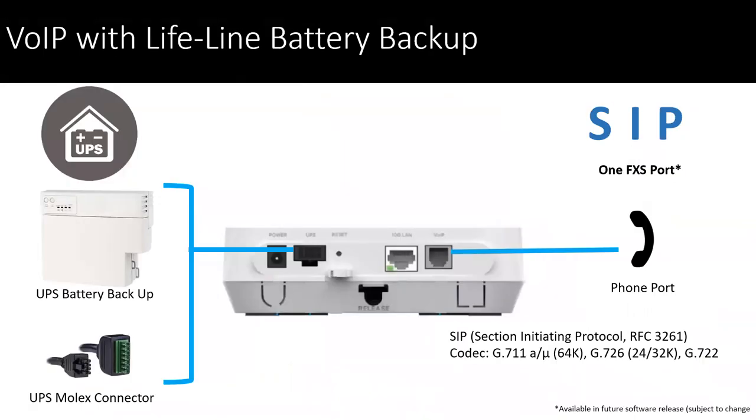Voice services are also available — we have the ability of a battery backup on the PM 7516 with the Molex connectors that can connect and provide those lifeline services if required. The VoIP connections simply connect a handset there. We need the codecs for G.711 and G.726 as well as G.722 on the SIP protocol.